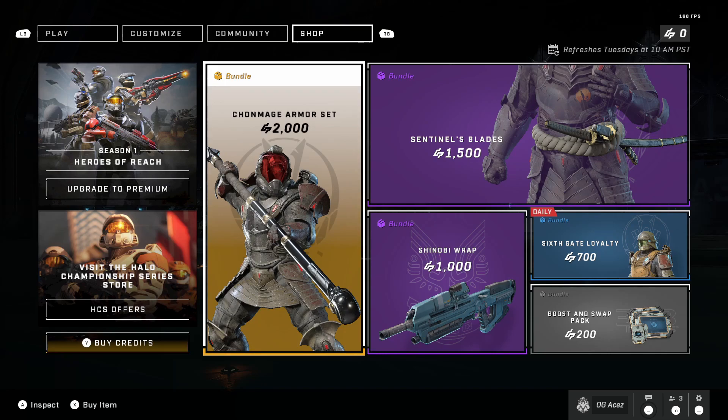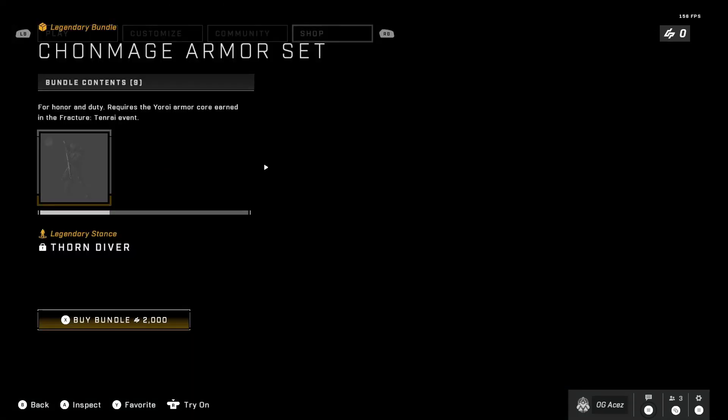Let's hop into it. We had our brand new stuff rotate through today. I'm definitely going to do one of these every single week on the reset. I don't know about daily items yet, we will just have to see how well this video does. We have an armor set here for 2000 credits.